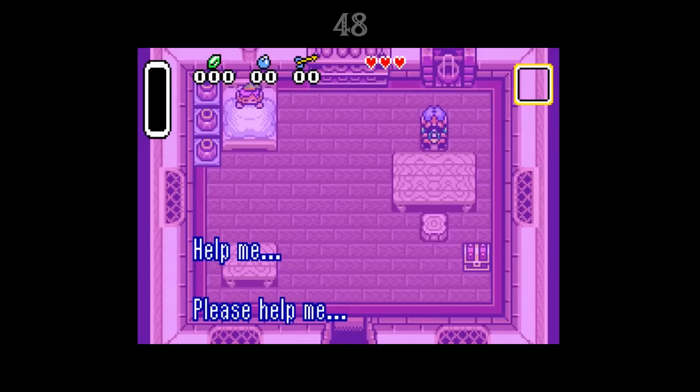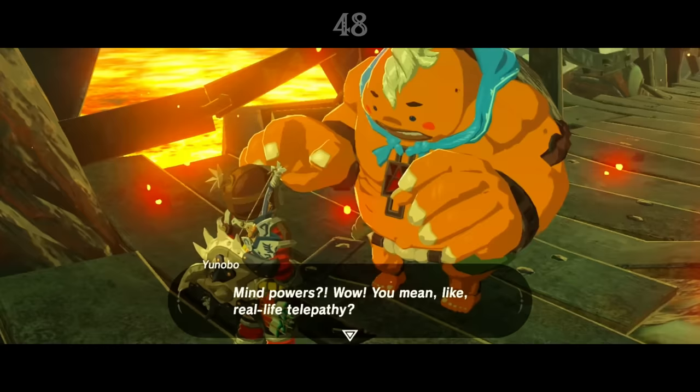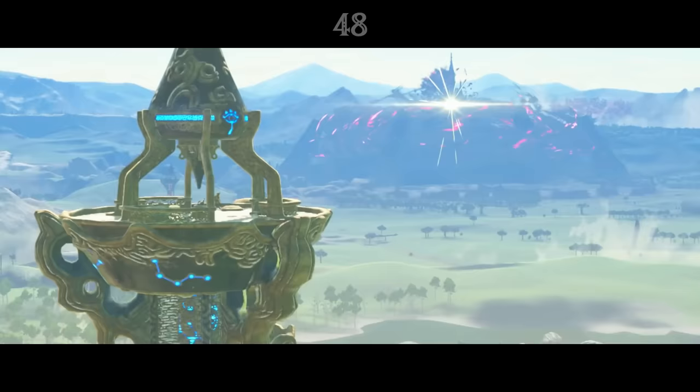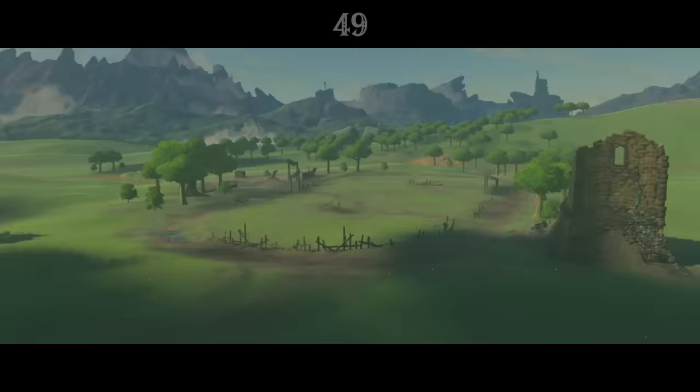In A Link to the Past, Zelda and Sahasrahla can speak to Link telepathically, and it's mentioned in Ocarina of Time that Hylians have long ears so that they can listen to the gods. Yanobo claims that he didn't know Hylians could do things like telepathy nowadays, but considering how Zelda can communicate with Link from Hyrule Castle, it seems that this ability hasn't been lost, just forgotten.